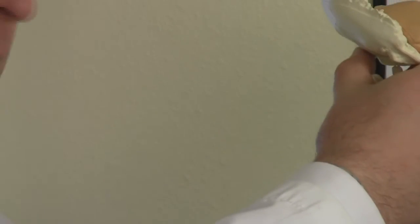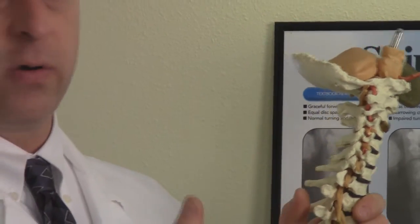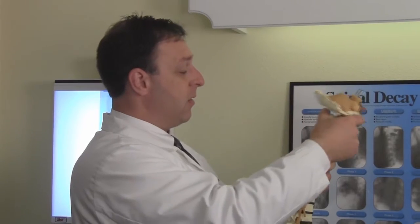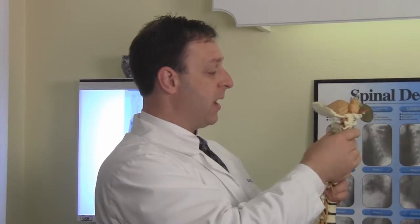Anytime those vertebrae go out of place or misalign — through a physical injury, sitting at a desk all day, or doing hard labor — they can twist, bend, or move forward into different positions, putting pressure on the disc, pinching the nerve, and you ultimately feel pain in that area.